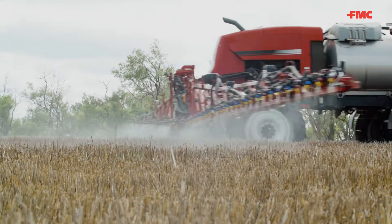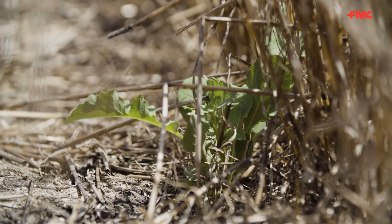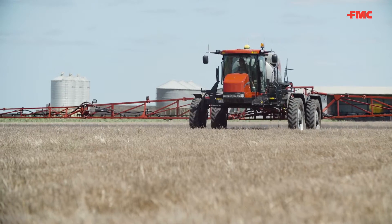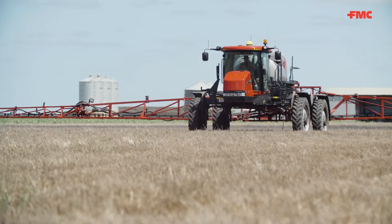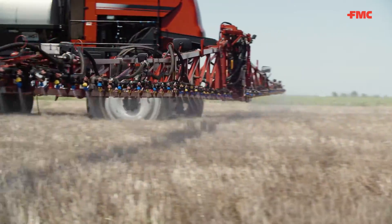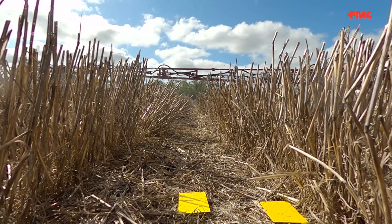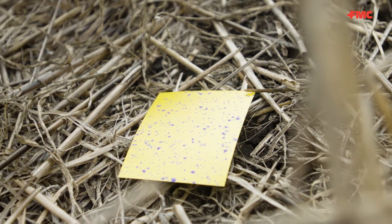More speed can create more of a shadowing effect behind stubble or other weeds, and this means you might miss hitting a weed altogether. Travel speed consideration goes hand in hand with spray volume per hectare. Travelling slower gives you the opportunity to increase your spray volume and generate more droplets to achieve better coverage. This is very important when spraying into stubble.